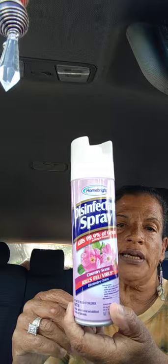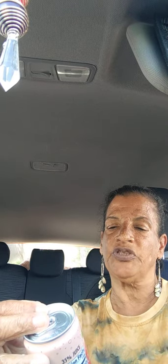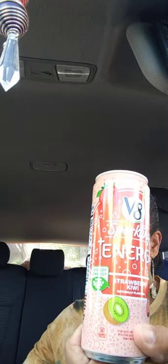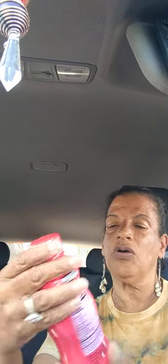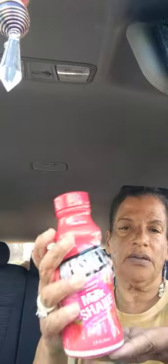I also got Home Bright disinfectant spray that kills 99.9% of germs — that's a repurchase I always get. Then a repurchase of V8 Sparkling Energy in strawberry kiwi — I bought three of those for myself. And I bought Arrowhead Sparkling Energy Water in white peach, which is really good when it's cold.